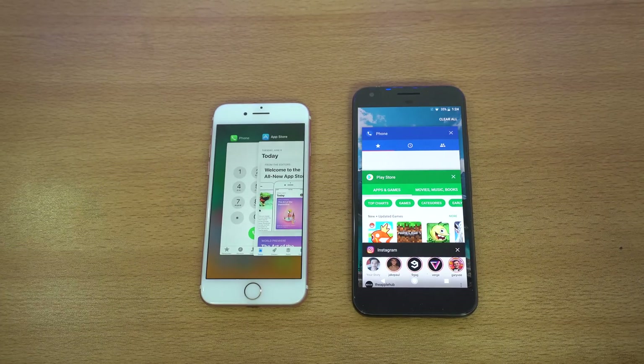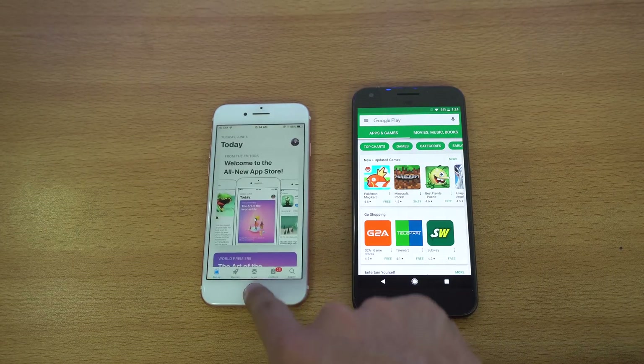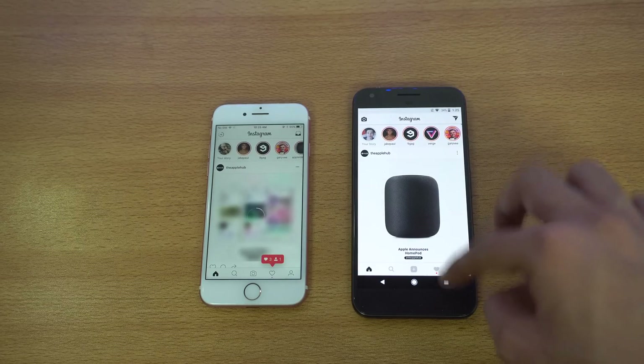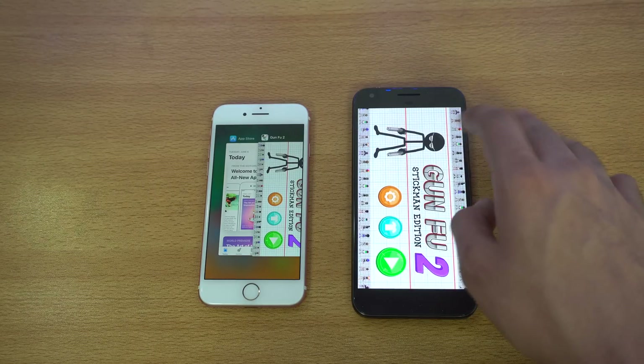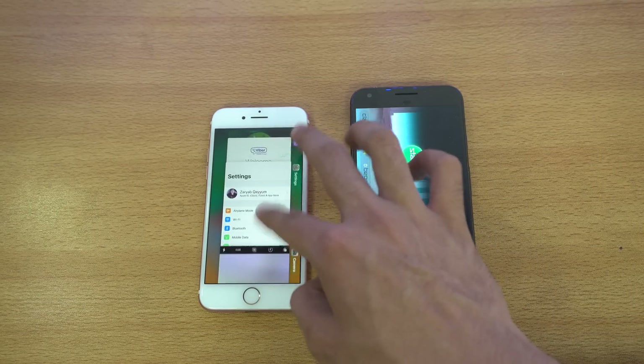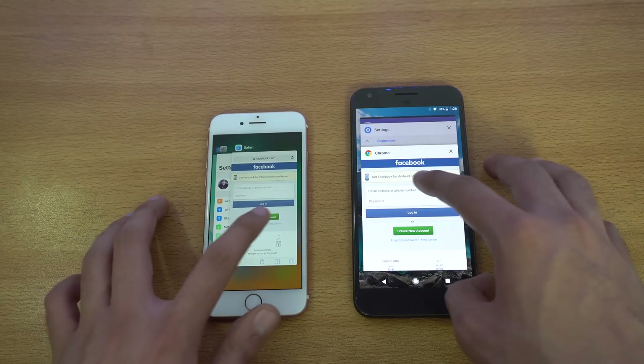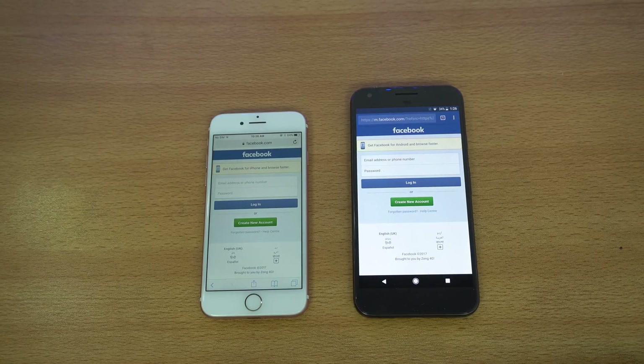I'm not that impressed with the Pixel XL RAM management — Google has optimized it to close applications after some time. Phone dialer is still there, Play Store is kept, Instagram — no refresh so far, GunFu 2 as well. Android O may have improved RAM on this phone. Smash Hit — no refresh at all. Settings — no refresh. Going back to the browser — I have to say the Pixel has improved compared to earlier speed tests where RAM management was not great.